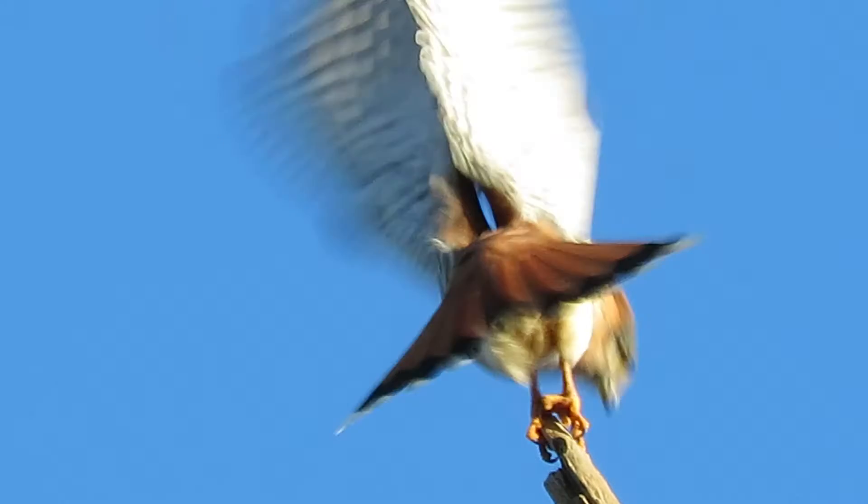Now he's looking over towards the track, spreading out the tail, and off he goes. His friend came in and they're moving over towards the track now.